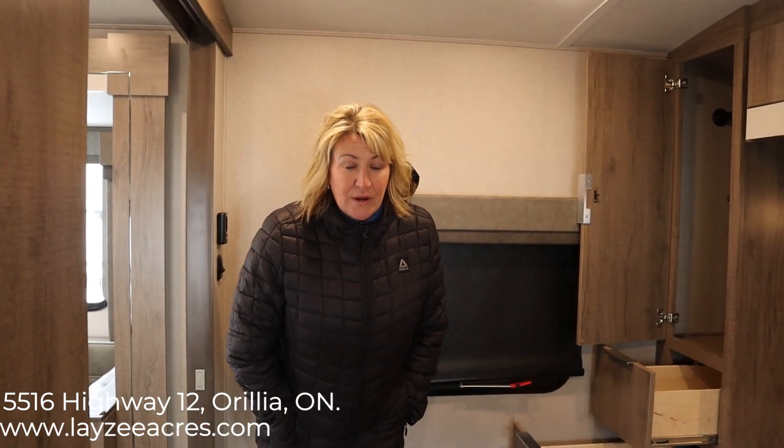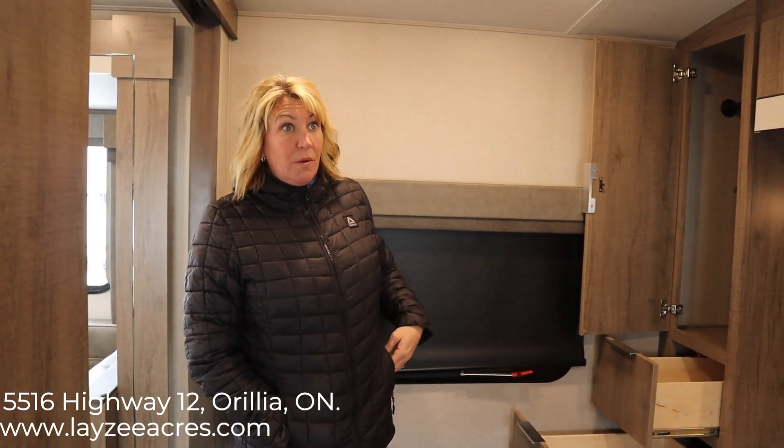Let's go inside and see. We're now inside the 2600 RB Imagine by Grand Design. This unit comes in at 5,700 pounds, so it's half-ton towable easily.